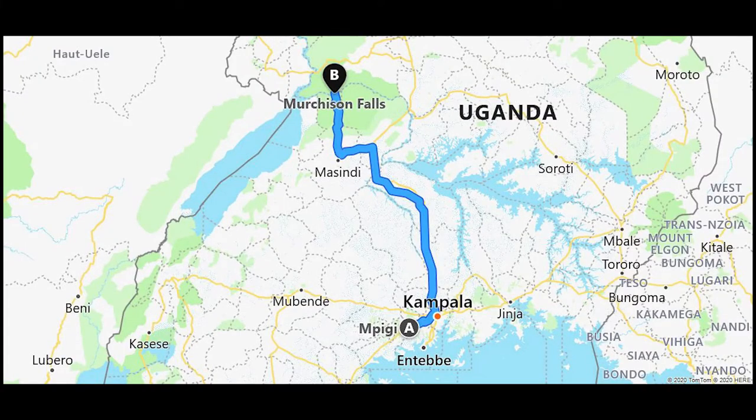From Mpigi, I travelled on via Kampala to Masindi, where I hired a vehicle and spent two days in Murchison Falls National Park.